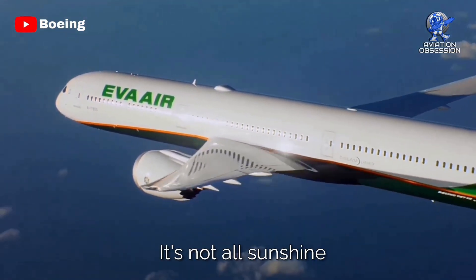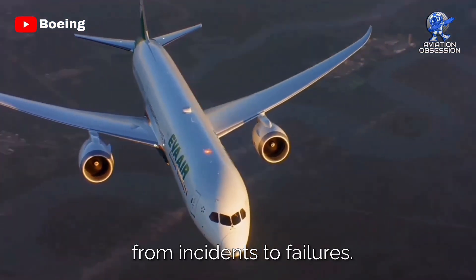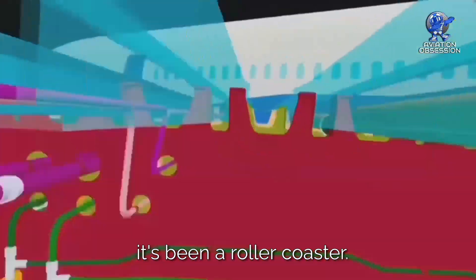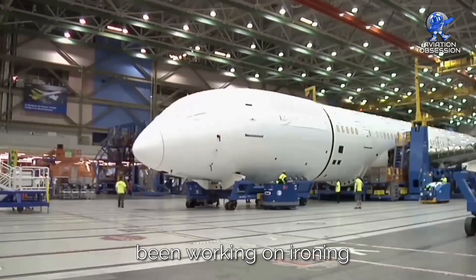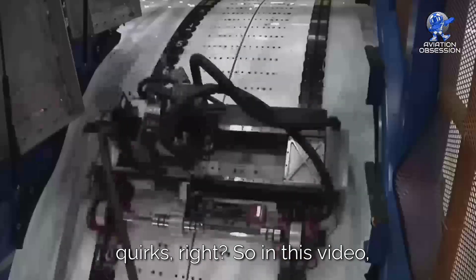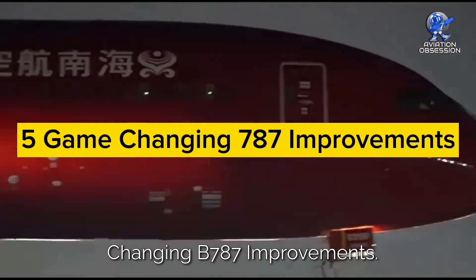But hold on, it's not all sunshine and rainbows. The Dreamliner has had its share of hiccups — from incidents to failures, and let's not forget the recent plot twist: quality control issues. It's been a roller coaster. Considering Boeing's been in the business for ages, it's not shocking that they've been working on ironing out these wrinkles. Every masterpiece has its quirks. So in this video, we are talking about 5 game-changing 787 improvements.